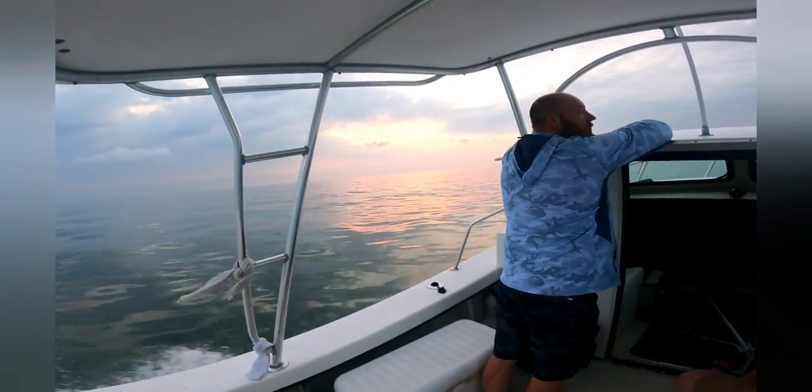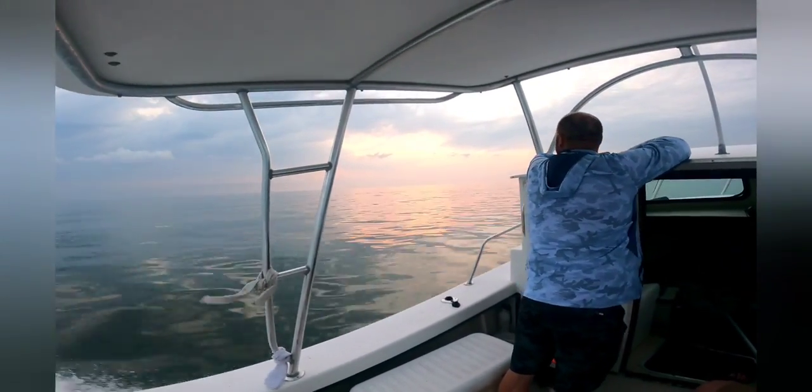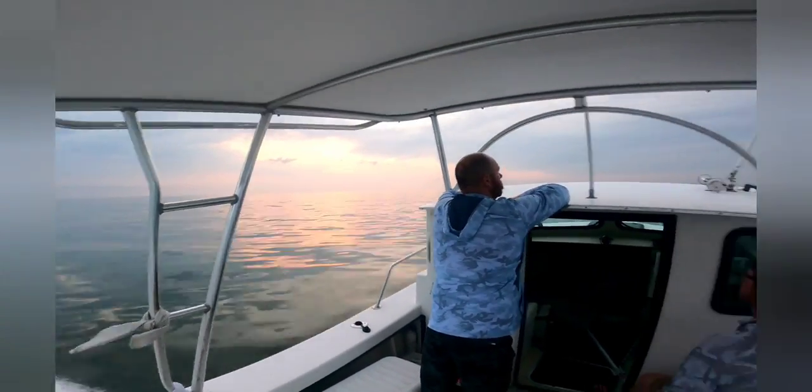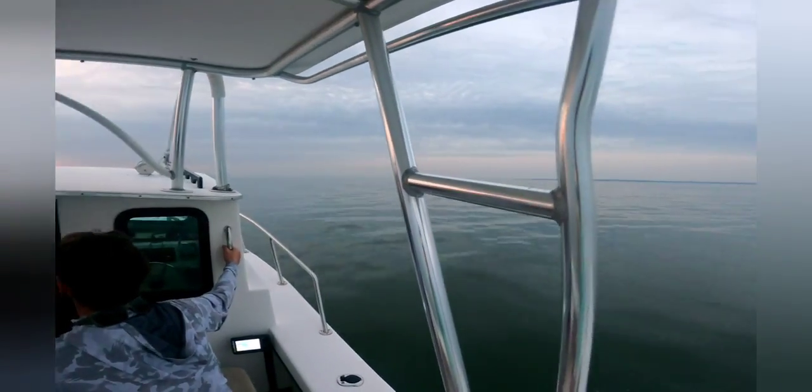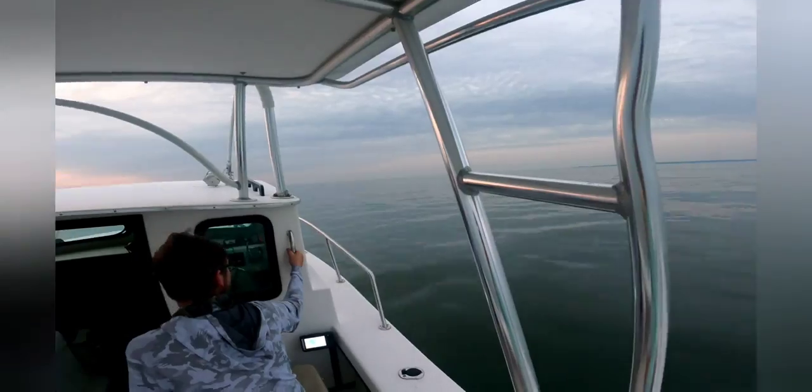Leaving early paid off because it's definitely not two to three feet and 15 to 20 mile an hour winds right now. We have glass calm conditions making our run over here across the Baiting Corner.